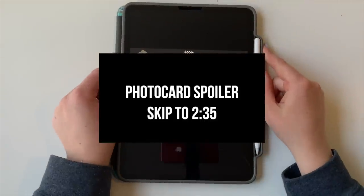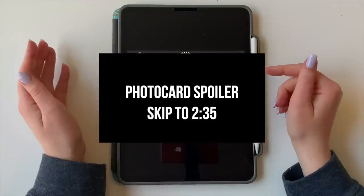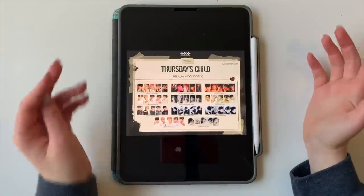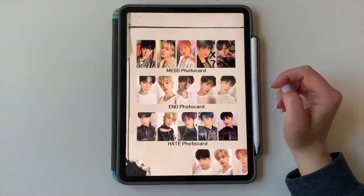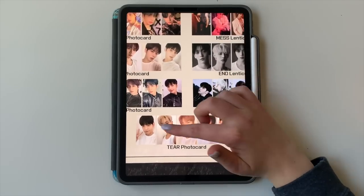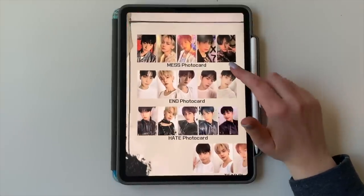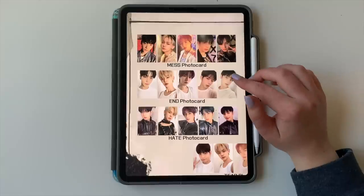Photo card spoiler alert — if you don't want to see the TXT photo cards, just be aware. These are the photo cards for TXT: three photo book versions and also the jewel case version photo cards. These sets are really, really pretty and super cohesive, so if you're an OT5 collector, you're going to have a really fun time this era.